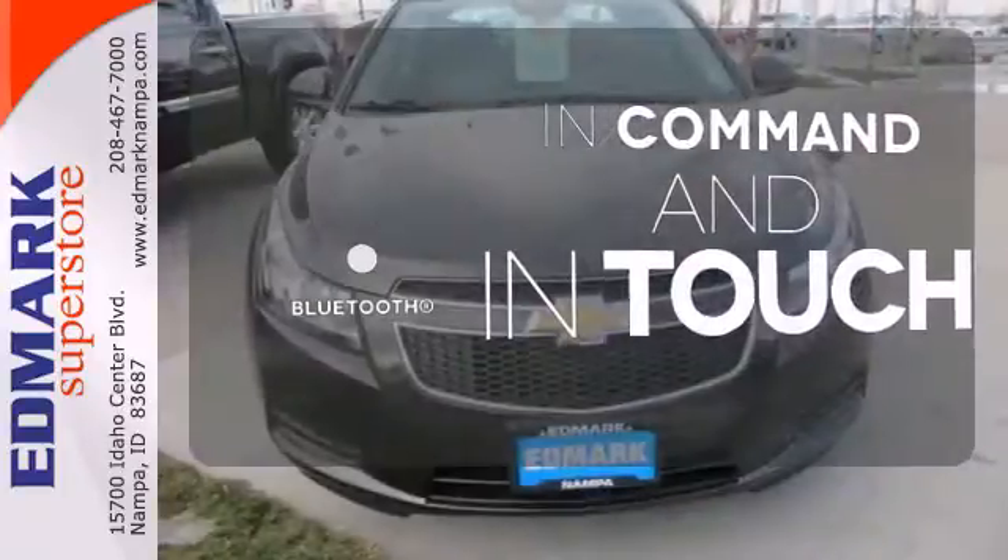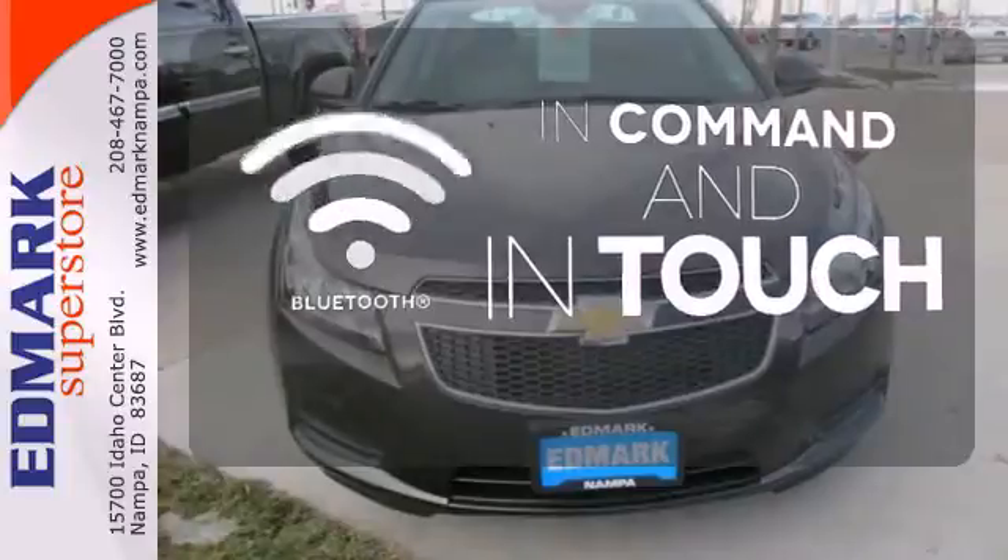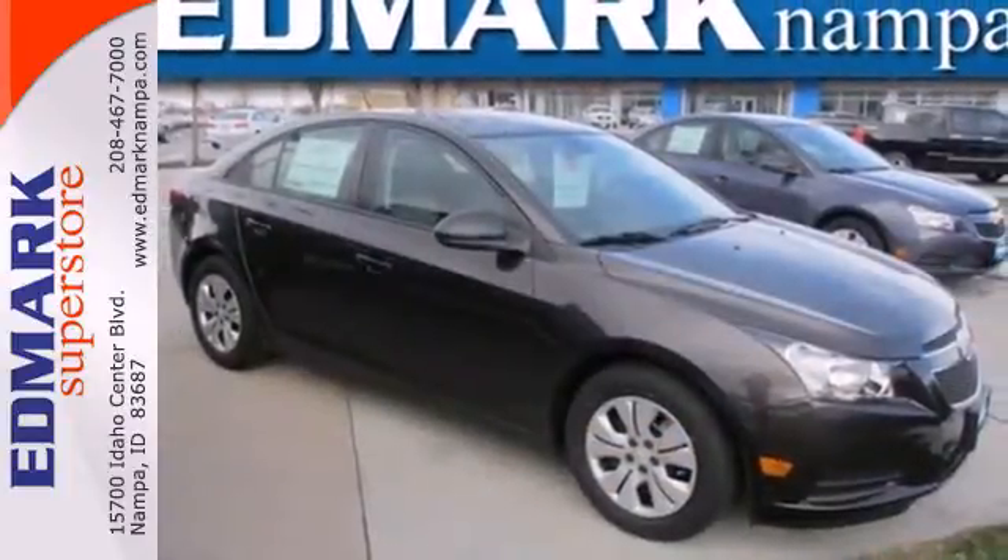Keep your hands on the wheel and eyes on the road with the Bluetooth. This Cruze goes far beyond expectations. See it for yourself today.